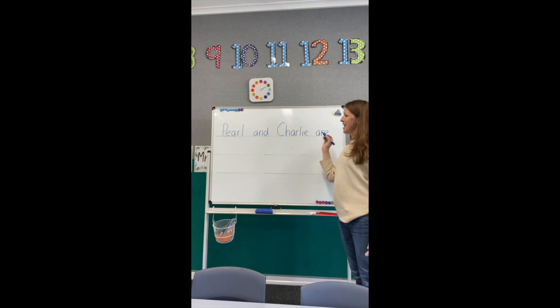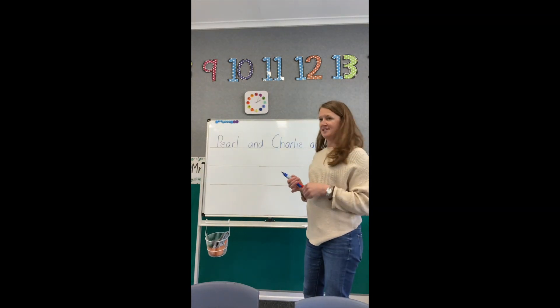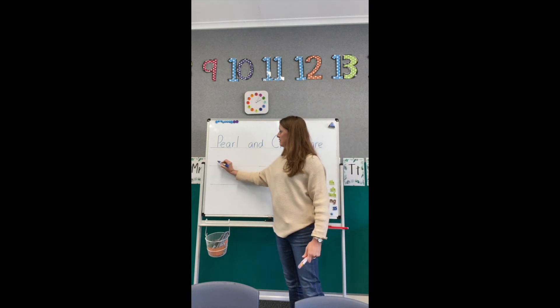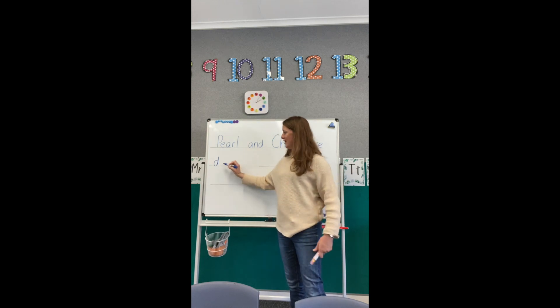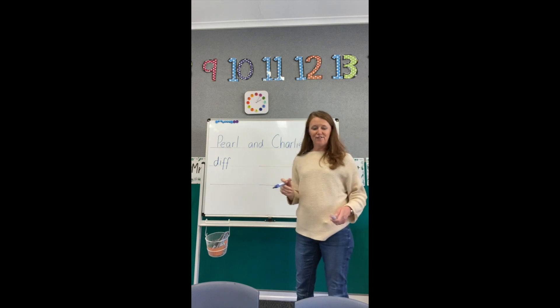Pearl and Charlie are different. Now I can hear three sounds in DIFFERENT. Let's do the first one: DIFF. I can hear a DIFF. A circle, stick up, stick down. The vowel is I. We need two Fs. That's the first clap.